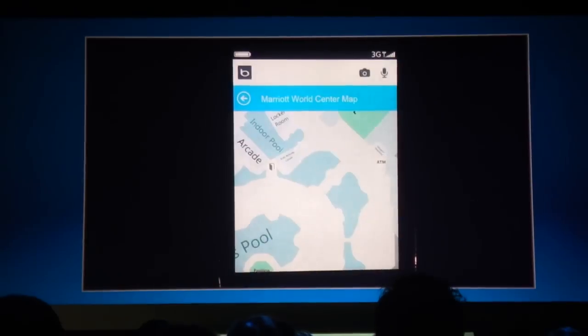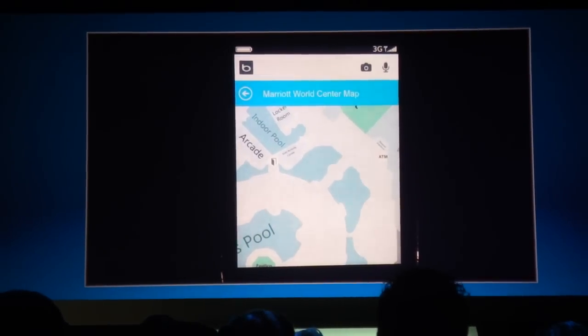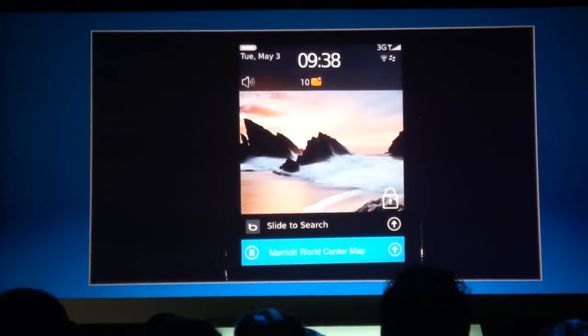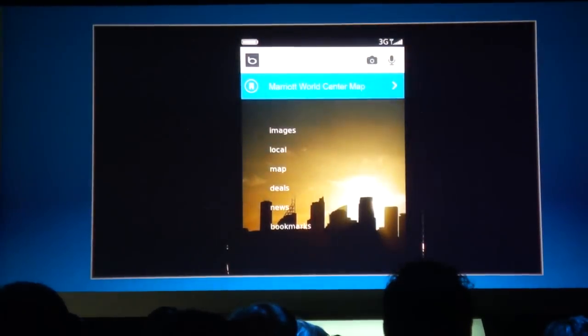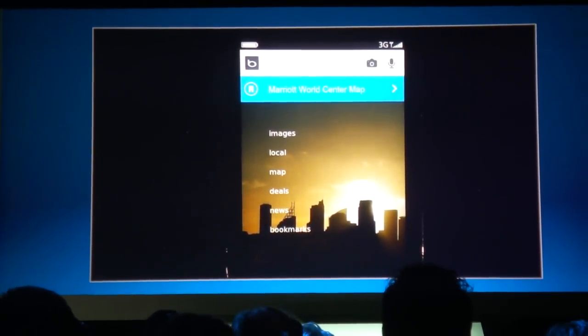These venue maps are live today on Bing in many places, and what this does is bring that right to the glass. Now of course we also always have just a tap away the ability to search, but we shouldn't think about search as just web search, as Steve was saying.